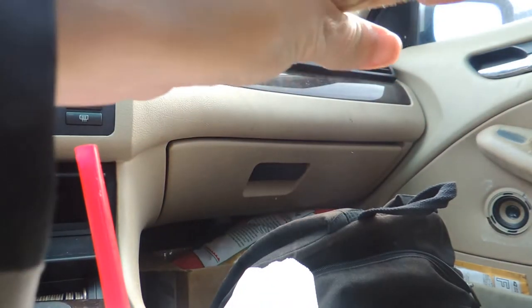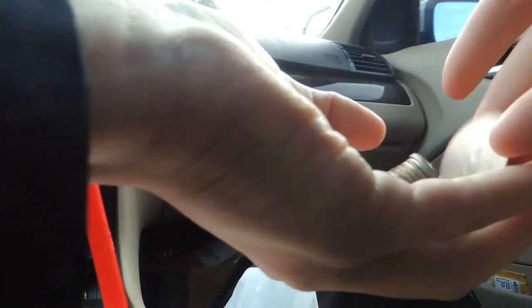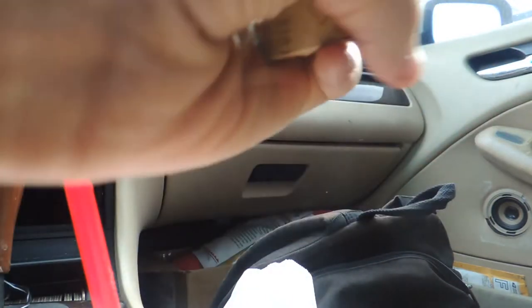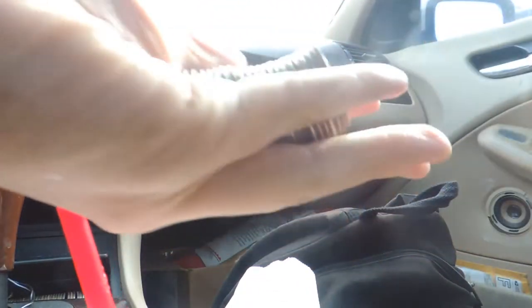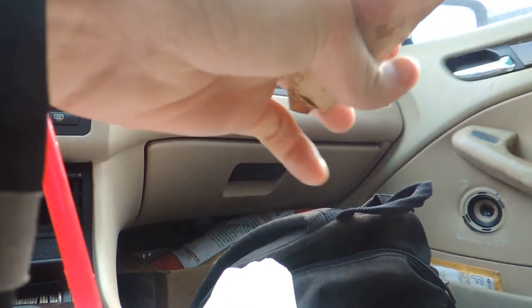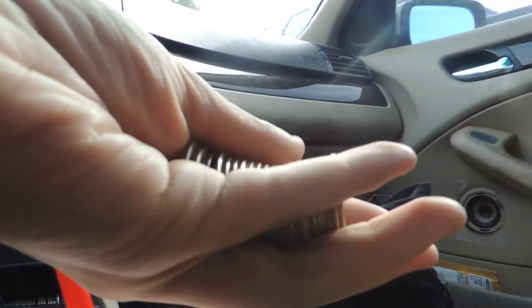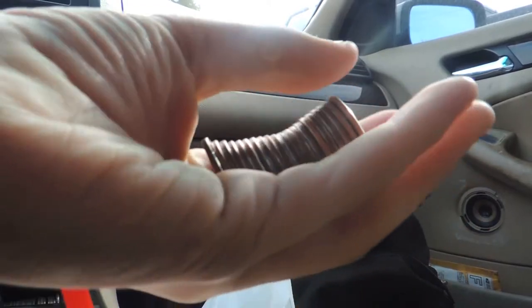Three more rolls left. I haven't seen anything so far, no new coins either. Maybe the person who turned these in looked through them. Second to last one — nothing. And here's the final roll. Looks like nothing in this one either, so I'll check back with you guys on the next purchase of half dollars I get.